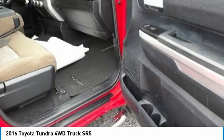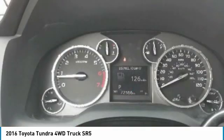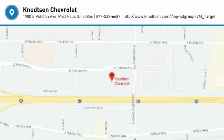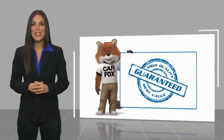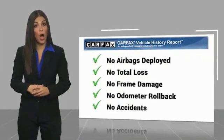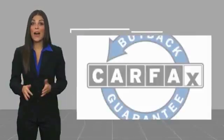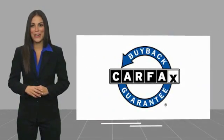Drive away with a great deal on this vehicle — call or stop in today. Here's another high-quality vehicle with a Carfax Vehicle History Report. Be sure to find a complimentary copy of this report online or contact the dealership. This vehicle qualifies for the Carfax Buyback Guarantee.